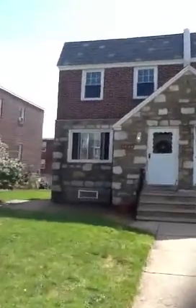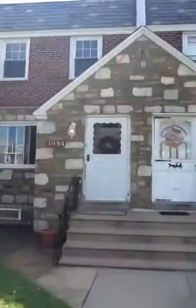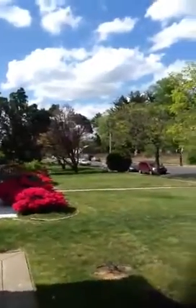We're getting ready to enter into 1034 North Street, Philadelphia, PA 19111, a historic Fox Chase section of the city of Philadelphia. This property is a twin property, great neighborhood, very quiet. This is a weekday and this is how lovely the neighborhood is.